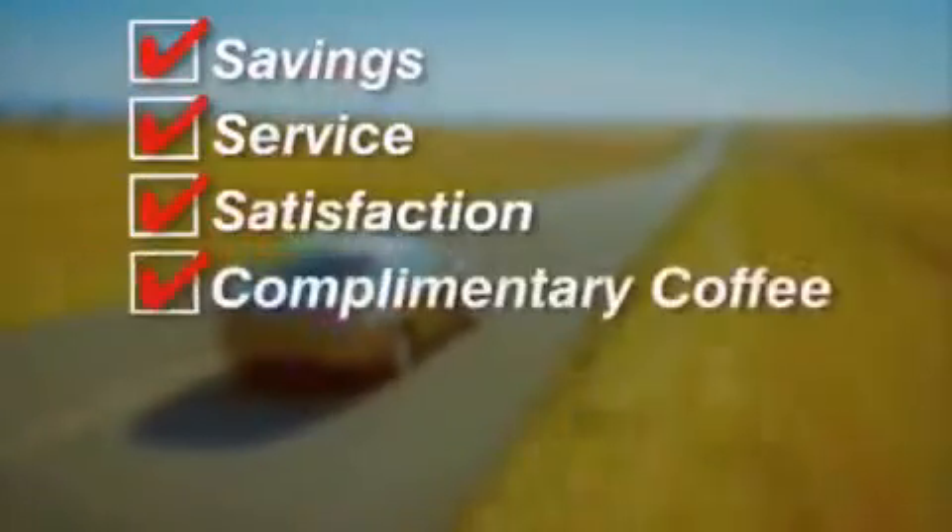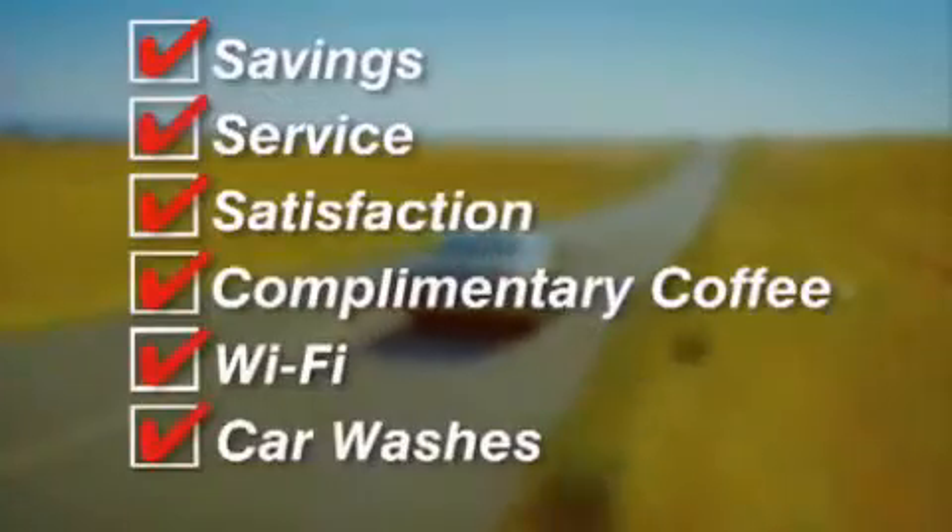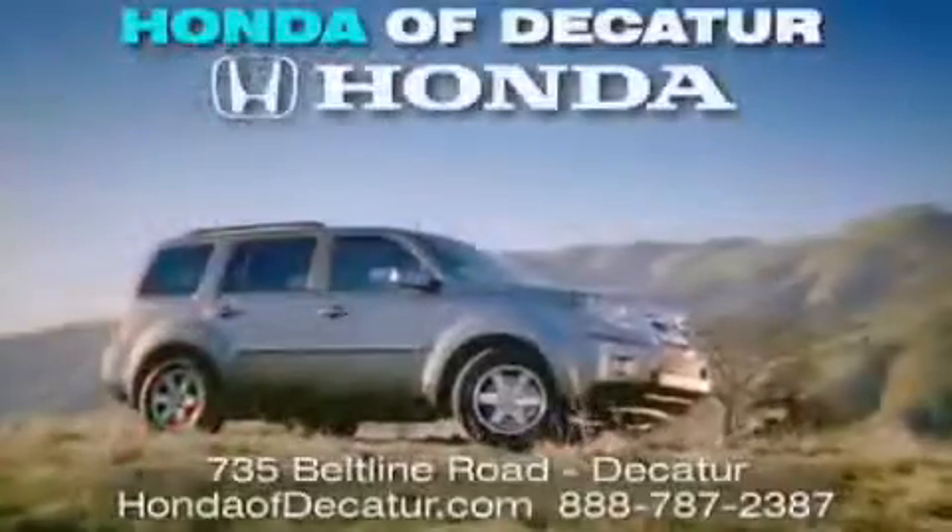Complimentary coffee, Wi-Fi, and car washes. Schedule your test drive today. Honda Addicator, on the Beltline. It's easier here.